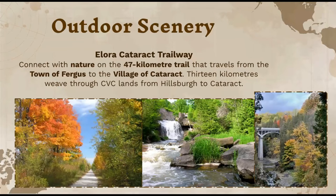For people who want to do more scenic routes, they also have a lot of outdoor scenery. The Allura Cataract Trailway connects you with nature on a 47-kilometer trail that travels from the town of Fergus to the village of Cataract. This 13-kilometer section weaves through the CBC lands from Hillsburg to Cataract. The pictures show beautiful leaves throughout fall, a waterfall, and some nice bridges.